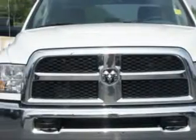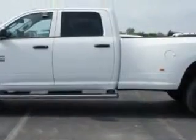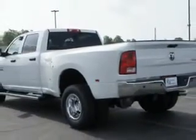Imagine driving this bright white clear coat 2014 RAM 3500, crew cab 4x4 Tradesman, equipped with a 6-cylinder engine and an automatic transmission. Enjoy this utility truck with features like remote-powered door locks.